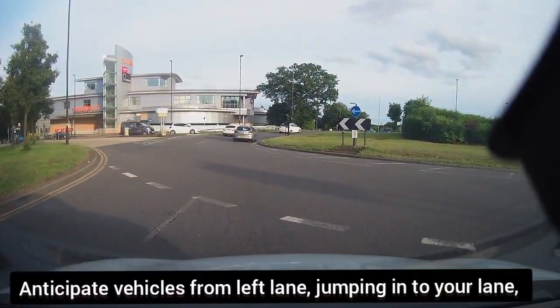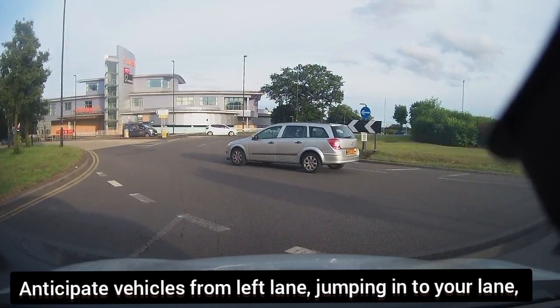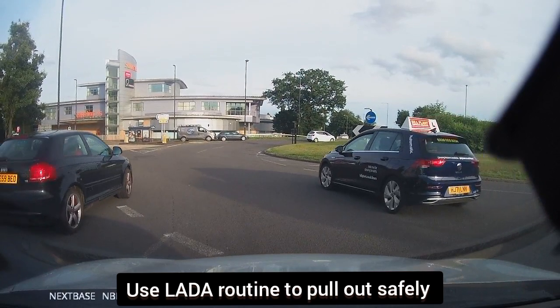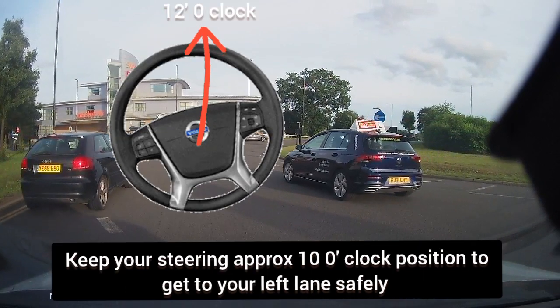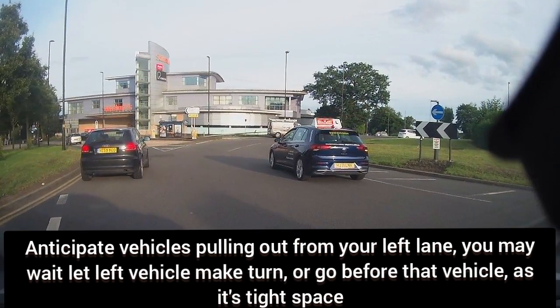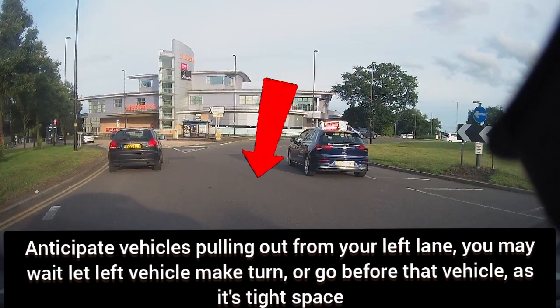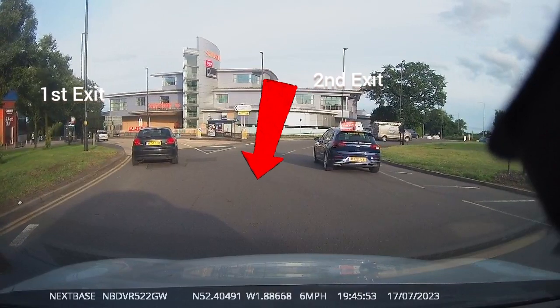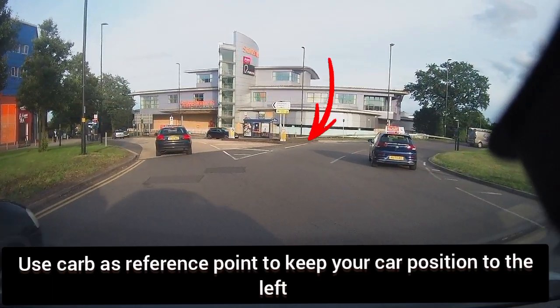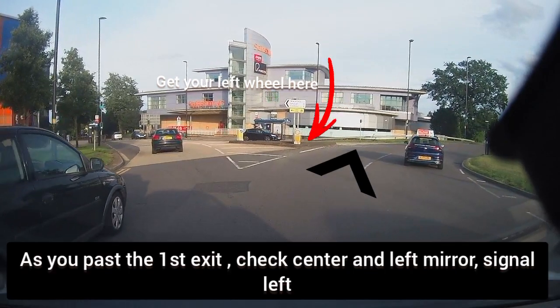Anticipate vehicles from your left lane moving into your lane. Use a ladder routine to merge out safely. While you're waiting at the roundabout give-way, hold your steering wheel to the 10 o'clock position to avoid moving close to the right lane. You may use the kerb as a reference point to keep your car position on the left.